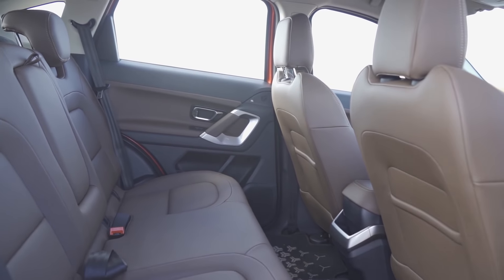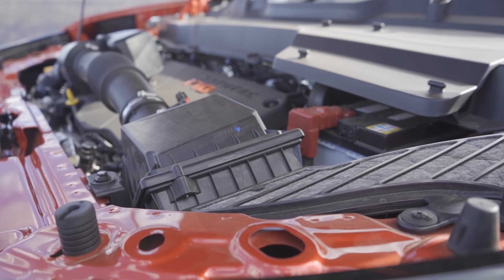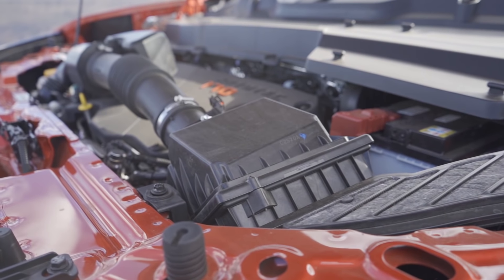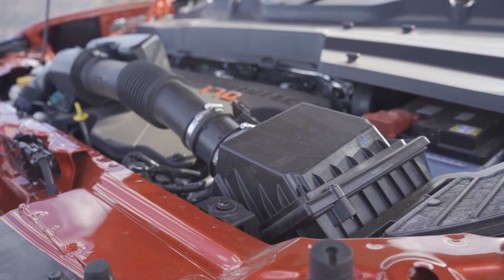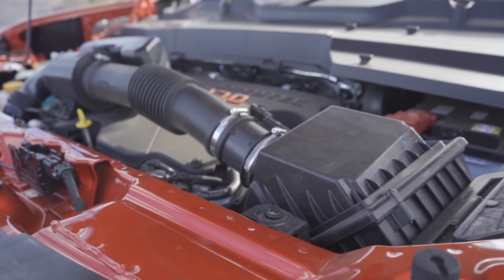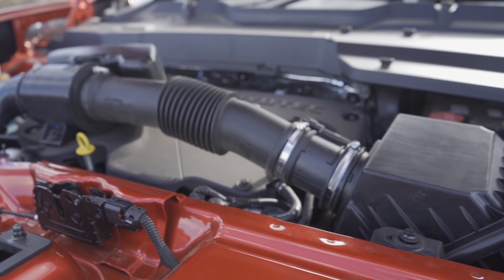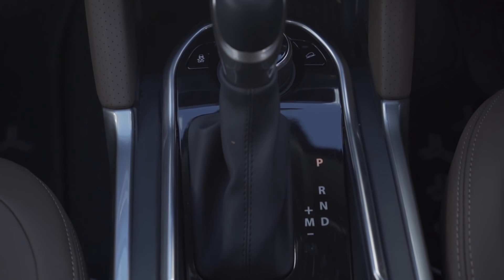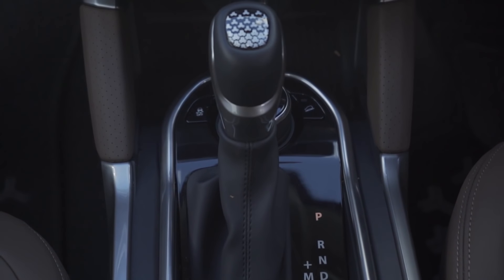Moving on to specifications, this is one area where Hyundai has many advantages over its Tata rival. In the Tata Harrier, you have only one engine option. The BS6 Harrier has an updated version which now makes 170 PS — that is 30 PS more than before — and it now has a six-speed automatic transmission option, which is a torque converter unit sourced from Hyundai, taken from the pre-facelift Tucson 2.7.